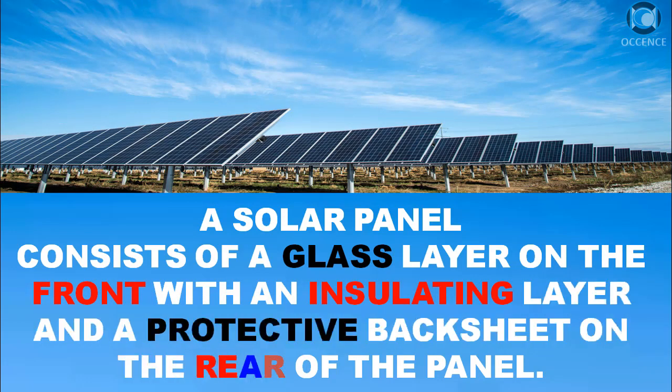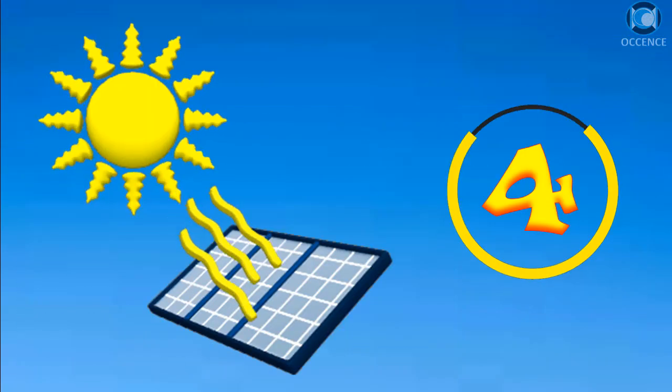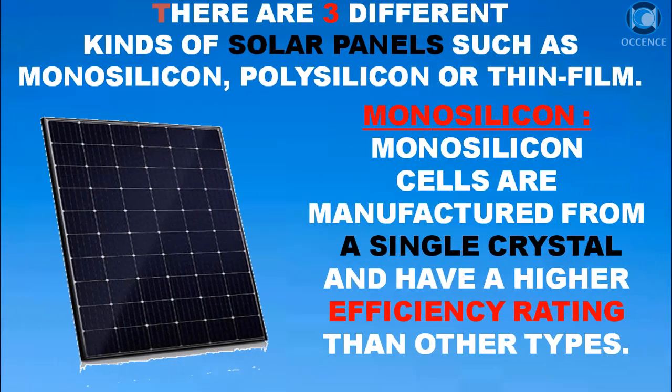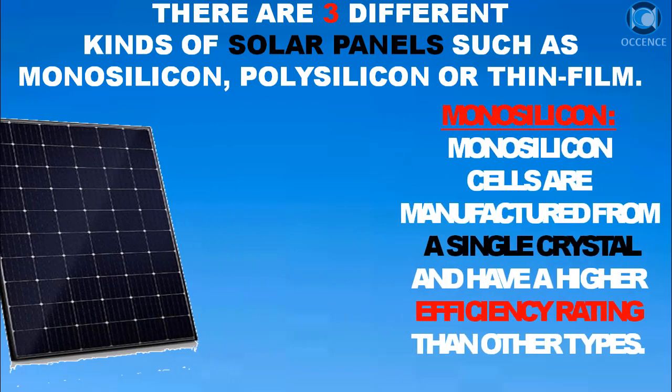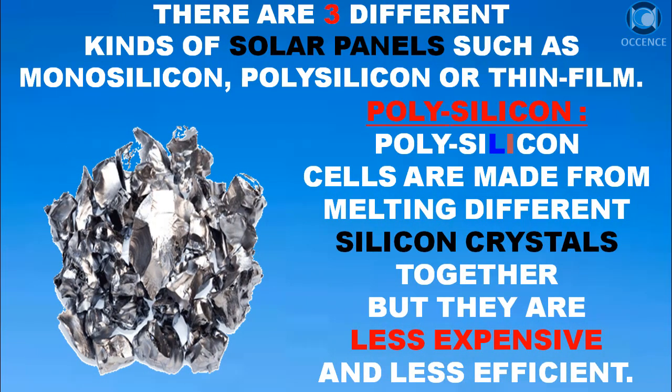There are three different kinds of solar panels: monosilicon, polysilicon, and thin film. Monosilicon cells are manufactured from a single crystal and have a higher efficiency rating than other types.